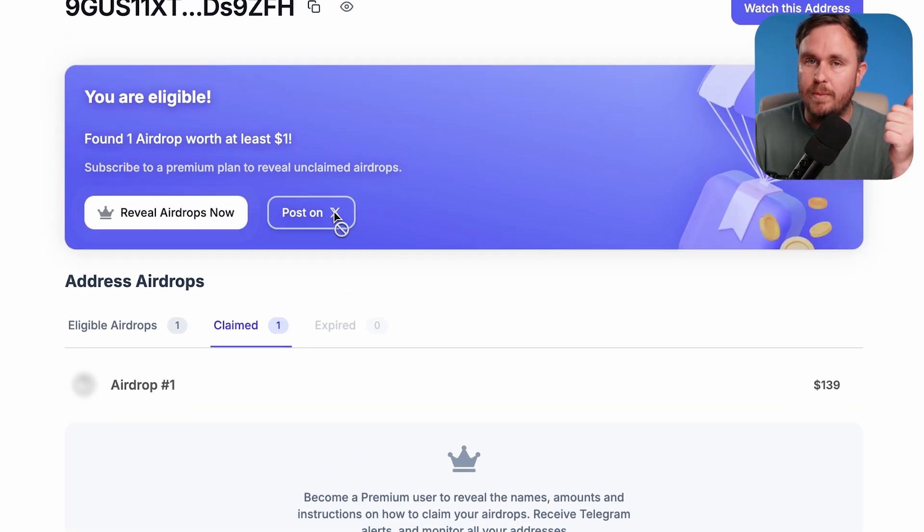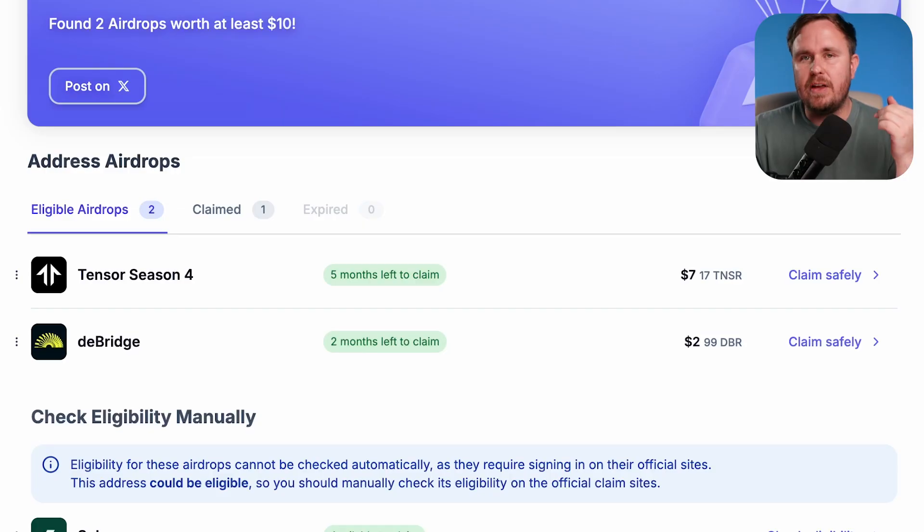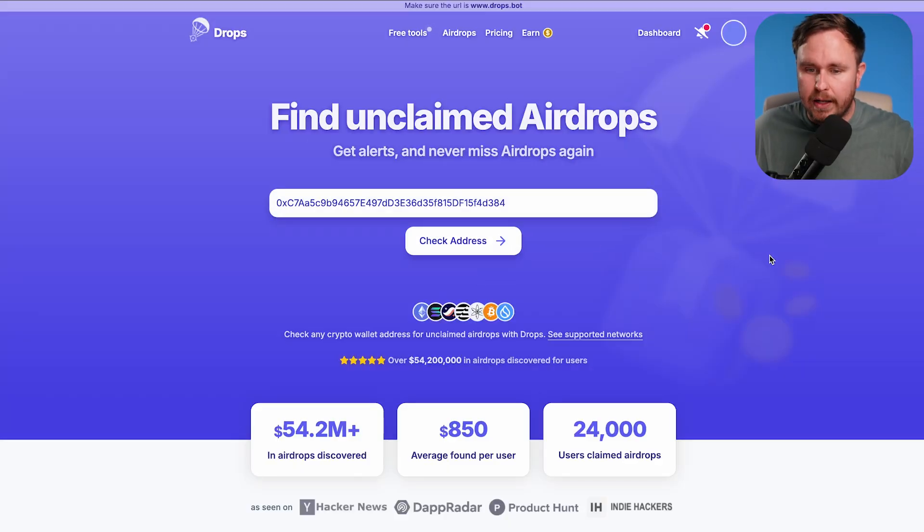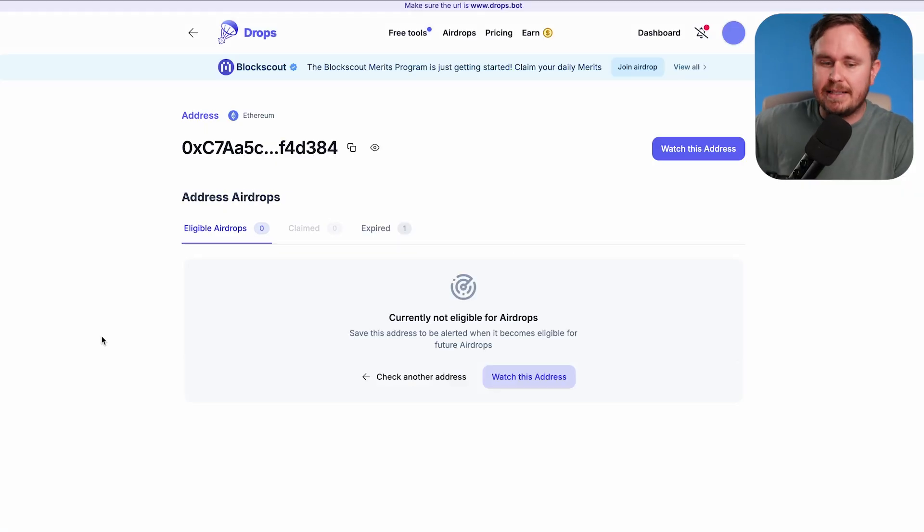Now this is where their business model comes in. You can see how much you've got from a particular airdrop, but not what particular airdrop it is. Then you can subscribe to see what airdrops you actually do have and then watch wallets. This means you can actually check wallets to see if you've got some big ones, then subscribe, watch those wallets, and see what ones come through.